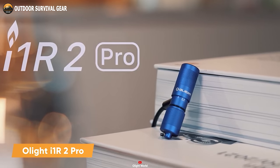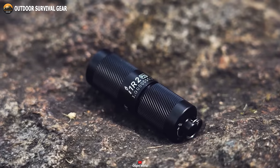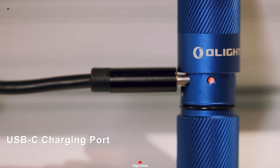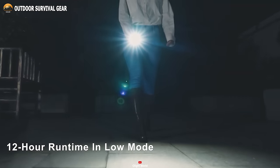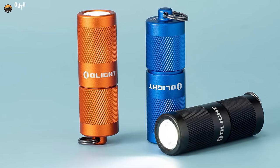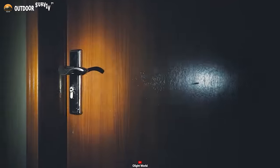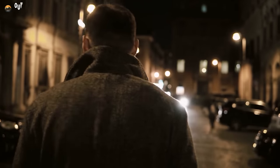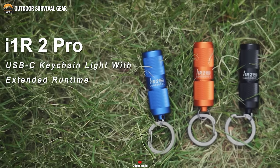The Olight i1R2 Pro is a compact EDC keychain flashlight that delivers impressive performance and illumination power. Unlike its peers, this Pro version offers better brightness and more durability. With the integration of a USB-C port, this EDC flashlight features a 130 mAh battery that provides up to 12 hours of runtime on a single charge. The i1R2 Pro features a durable aluminum body that can withstand rough handling and harsh weather conditions, with IPX8 waterproofing and 1.5-meter drop testing. Whether you're an avid outdoorsman or simply looking for a reliable flashlight for daily carry, this flashlight is an excellent choice that won't disappoint.